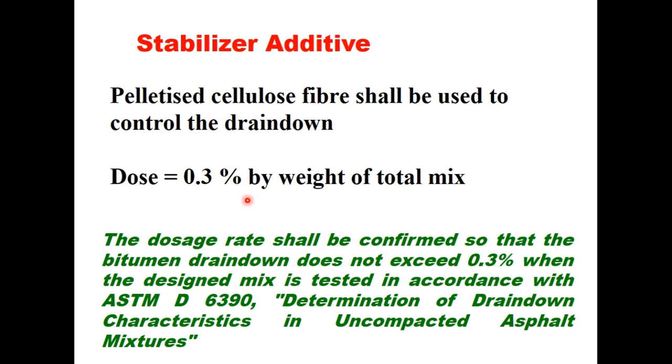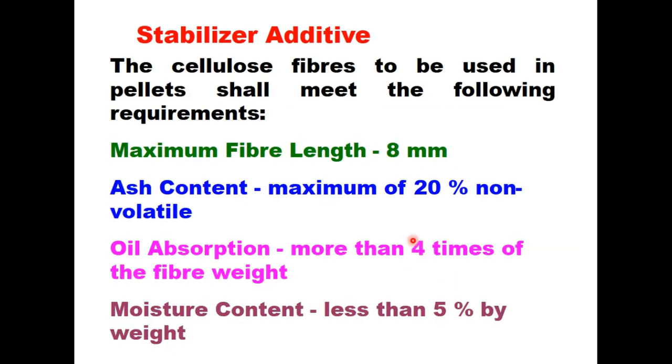For the stabilizer additive, pelletized cellulose fiber shall be used to control drain down. The dose for this fiber can be 0.3 to 0.5% by weight of total mix. This dose shall be confirmed so that bitumen drain down does not exceed 0.3% when the design mix is tested in accordance with ASTM D6390. The cellulose fibers used in pellet form shall meet the following requirements: maximum fiber length 8 mm, ash content not more than 20%, oil absorption more than 4 times the fiber weight, and moisture content less than 5% by weight.